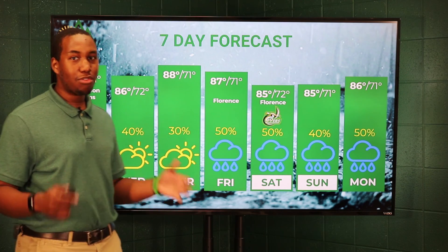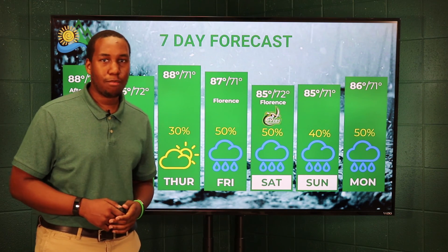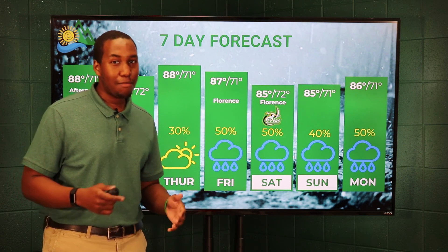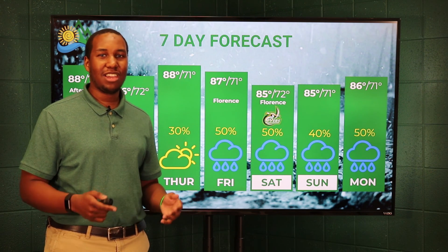Follow us on our social media page — we'll keep tracking Florence and keep the updates coming. Meteorologist Jacob Dern will be in the studio tomorrow with more details and may have a better idea on where that track could possibly be. I'm Meteorologist Brandon Lawson. Have a good day, UNC Charlotte.